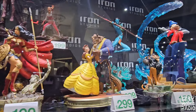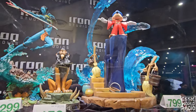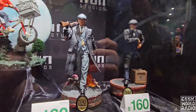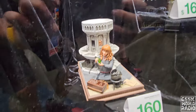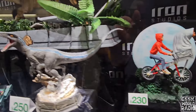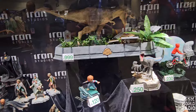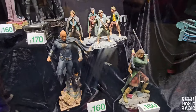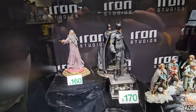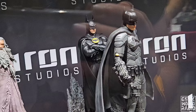Peaky Blinders. Peaky Blinders. Oh, get Fantasia.